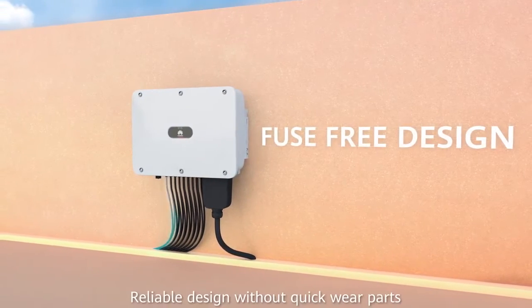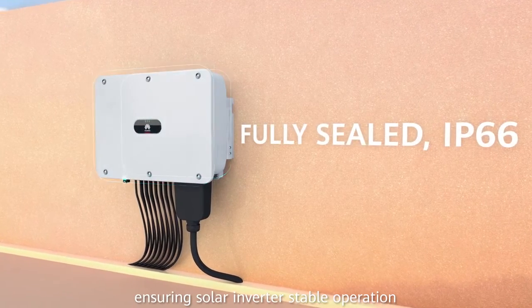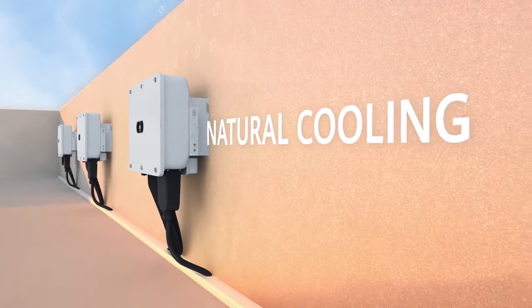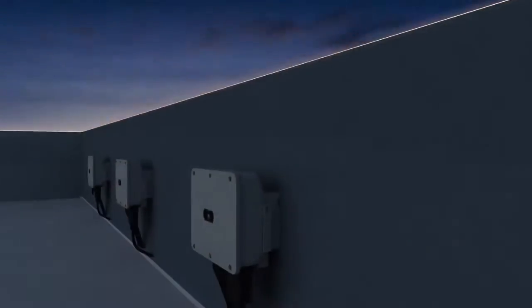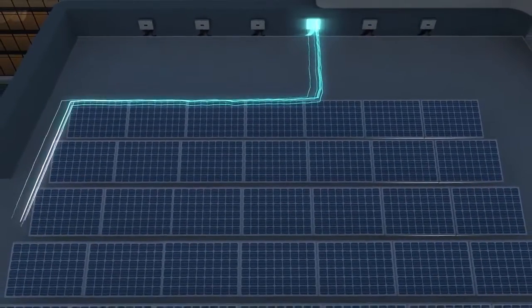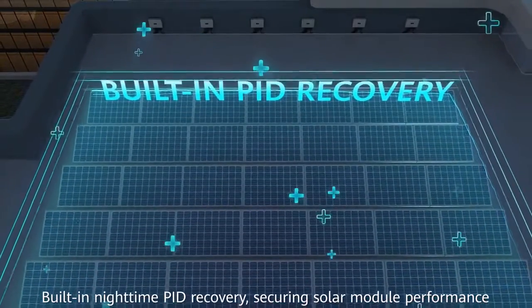Reliable design without quick wear parts, ensuring solar inverter stable operation. Built-in nighttime PID recovery secures solar module performance.